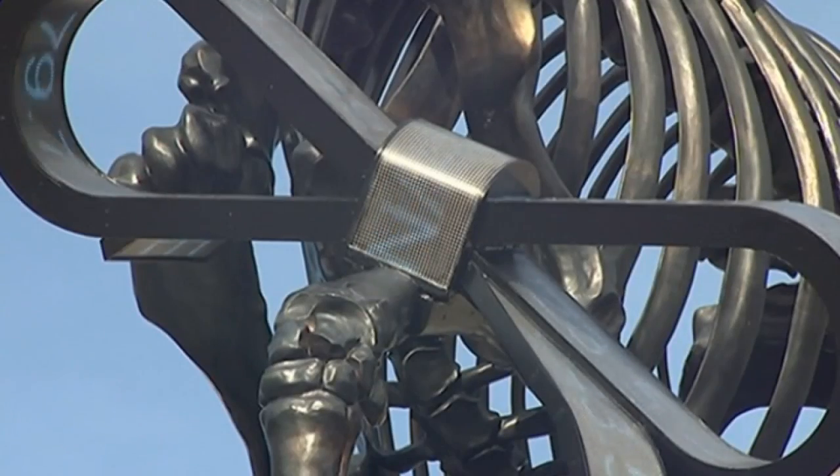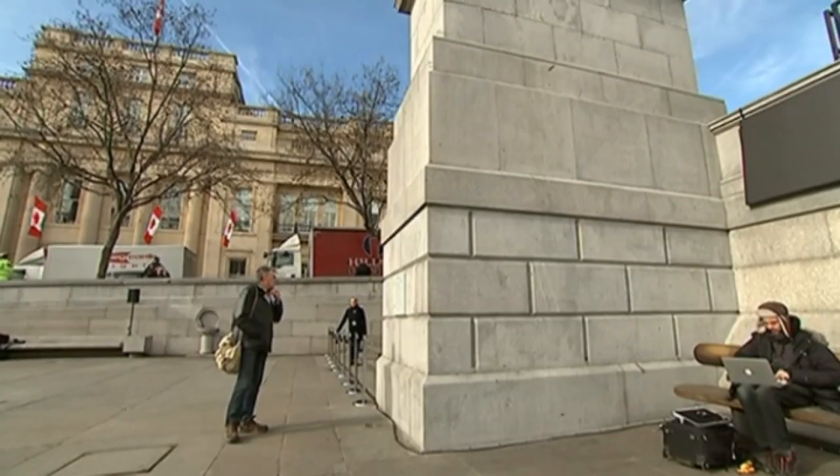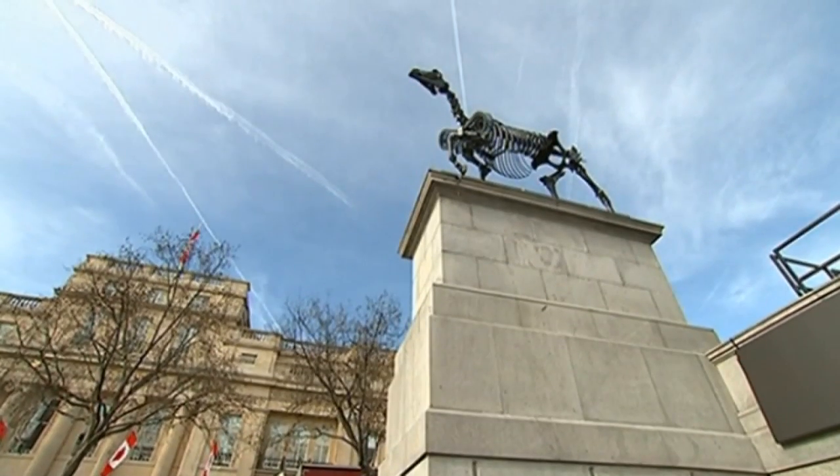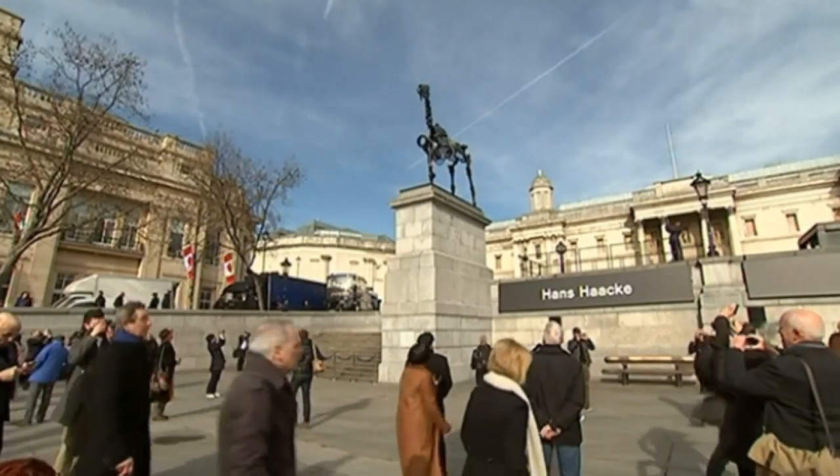The electronic ticker is intended to draw attention to the city and the wealth gap between the rich and the poor. The sculpture was commissioned by the Mayor of London, Boris Johnson.